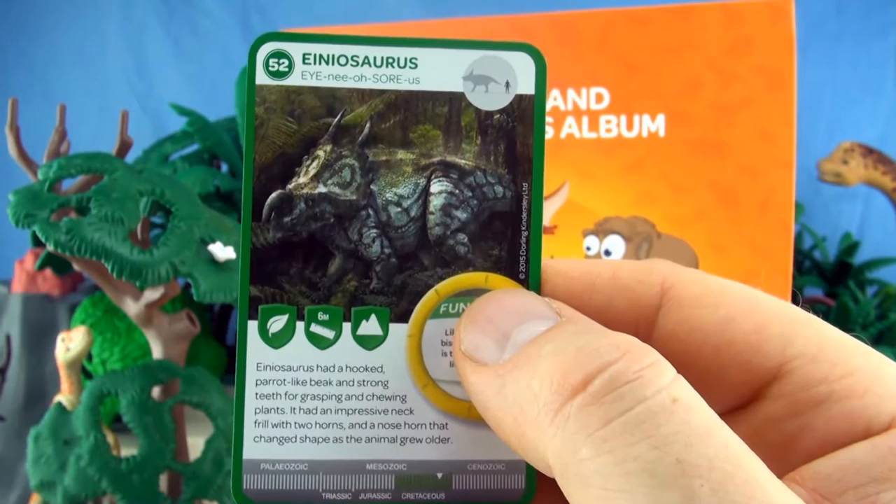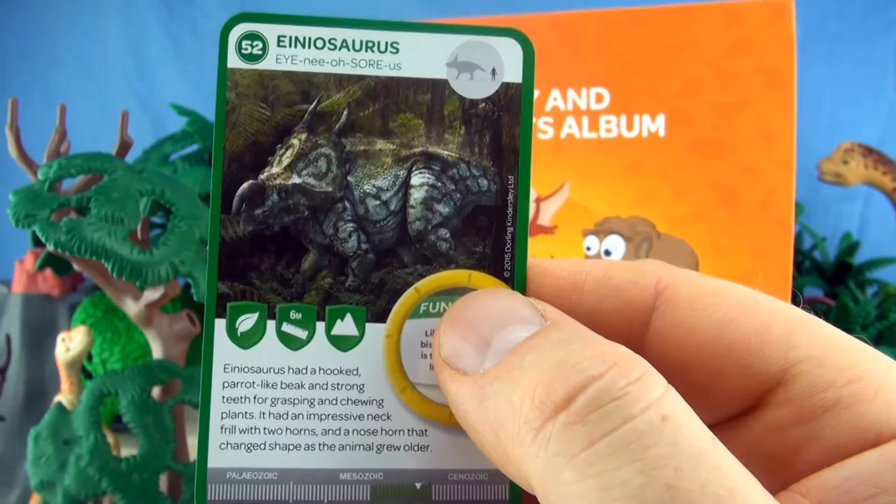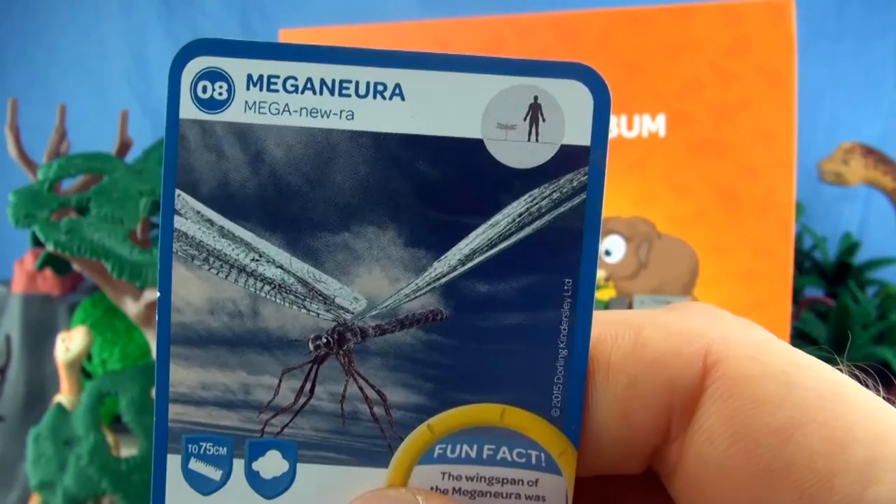Number 52, Ineosaurus. Ineosaurus had a hooked parrot-like beak with strong teeth for grasping and chewing plants. It had an impressive neck frill with two horns and a nose horn that changed shape as the animal grew older. We already have Ineosaurus.